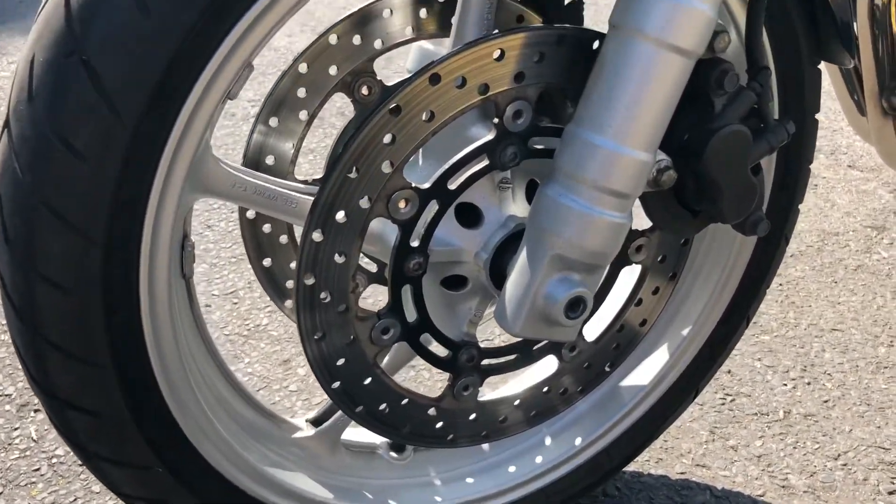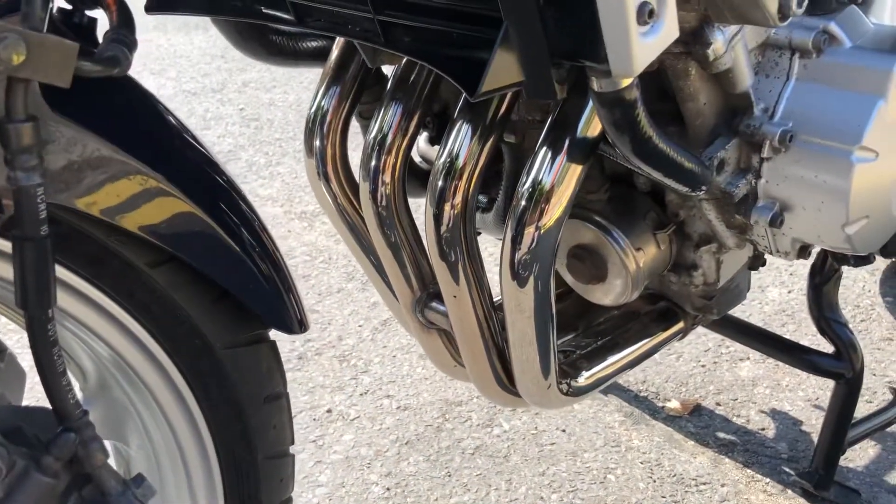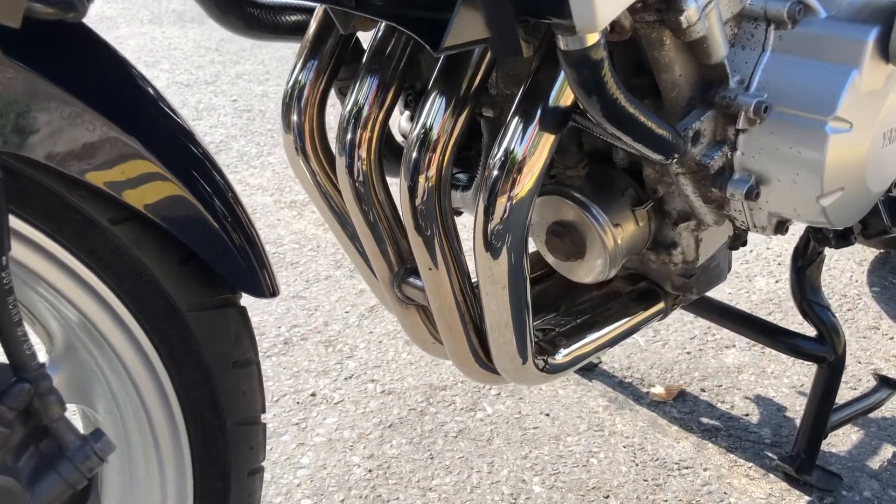The wheel paint on it is really nice. The discs are really good. The exhaust pipes look like someone has hand-polished them — it's always nice to see that.